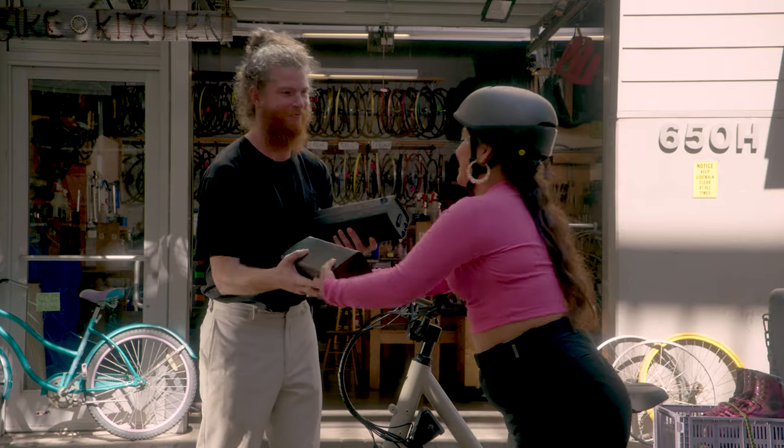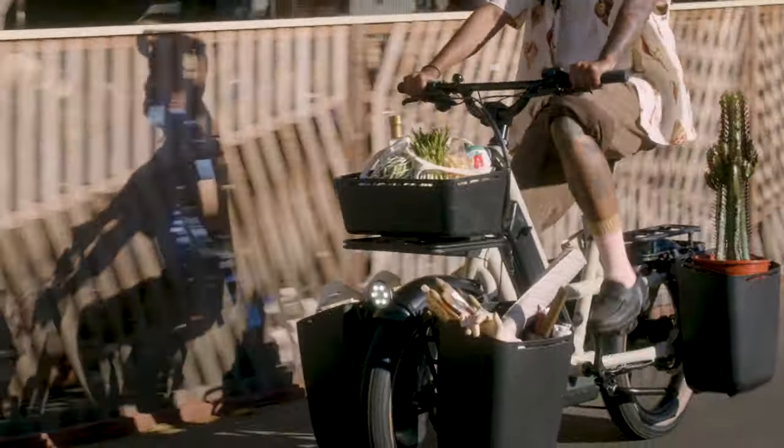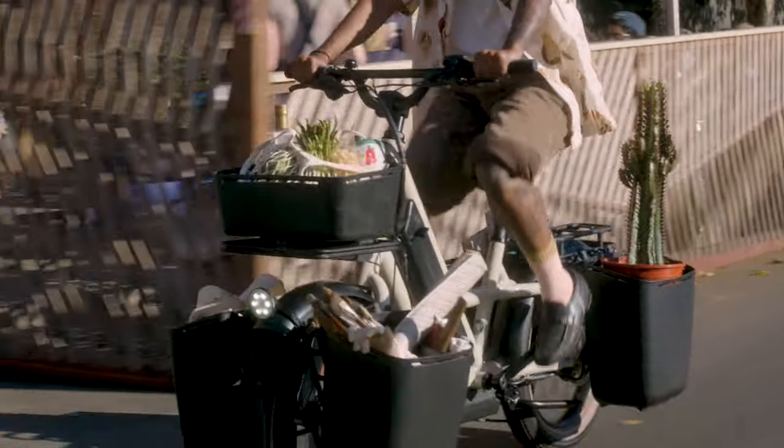We'll make sure that old battery is properly recycled. The Globe Haul is designed for whatever you're into — get more into it with more power, more cargo, and more options.